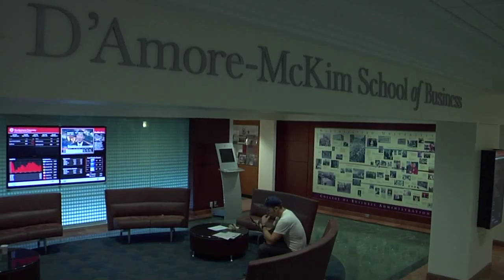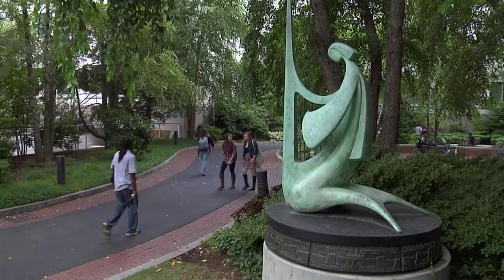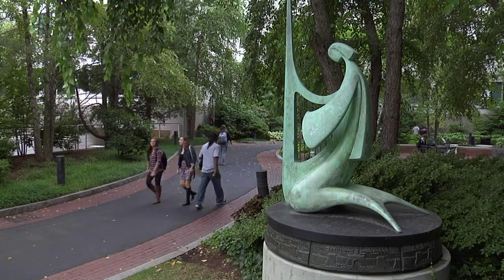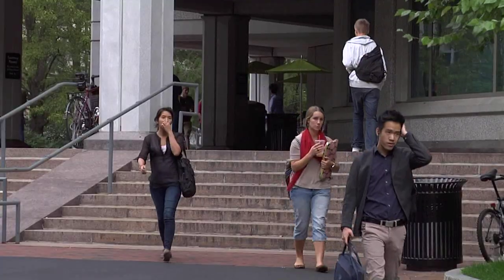Northeastern University and the D'Amore-McKim School of Business are very diverse workplaces in terms of faculty, students, and staff. This overall is a representation of the excellence of the university.